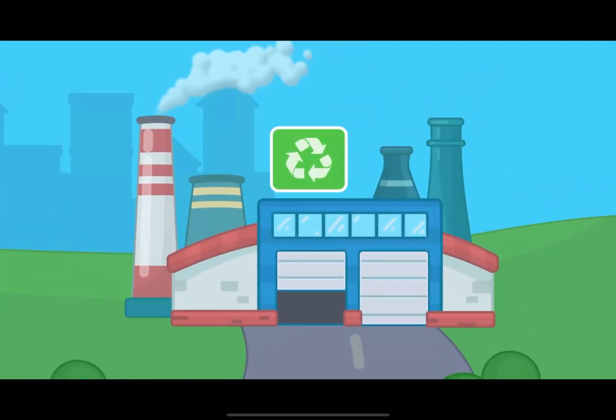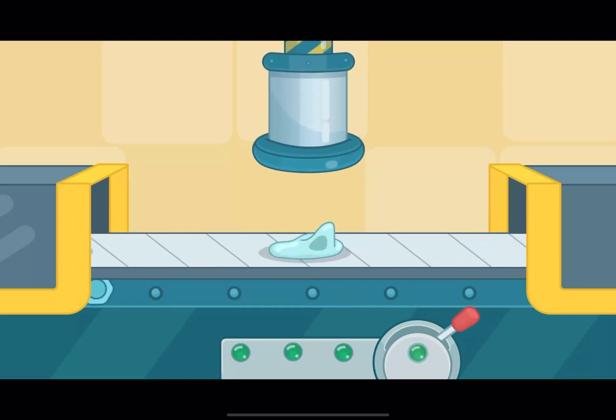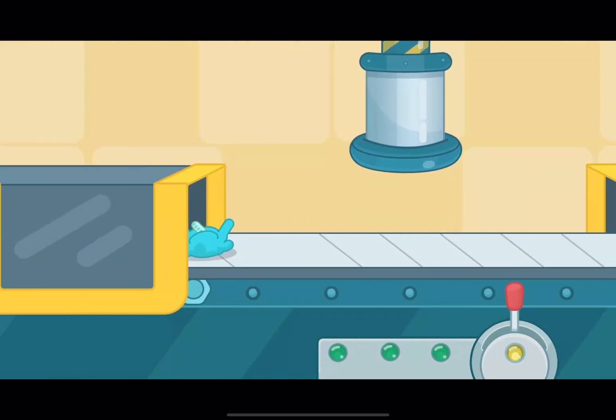This place is called a recycling plant. Now comes the real magic! First, bottles, cans, plastic, and paper are broken into small pieces. Then, they are melted or shredded, and now they can be used to create new things!